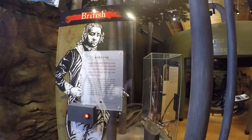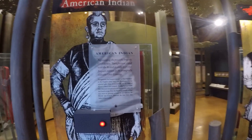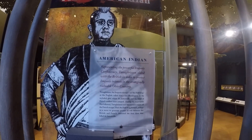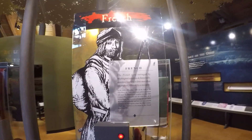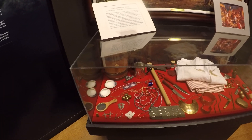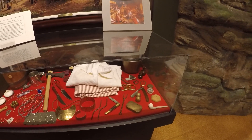Here's another British officer figure in the exhibit. This section shows Tanaghrisson, the Iroquois viceroy — the Half-King — which I mentioned in the Jumonville Glen video. It's good to put a face with the name. These are some actual artifacts found in the area and on display here — a lot of trade coming through between the whites and the Indians.